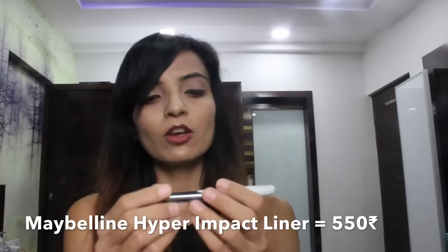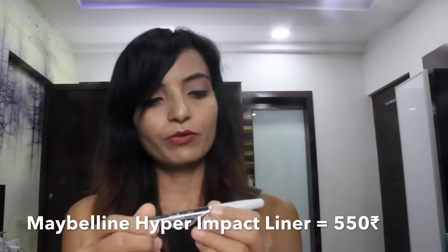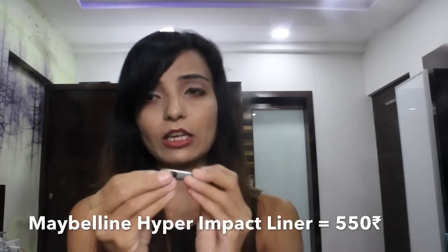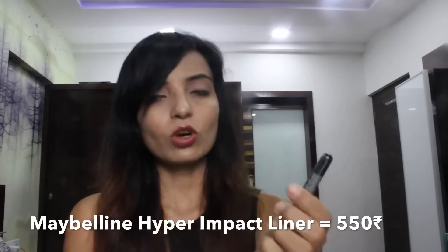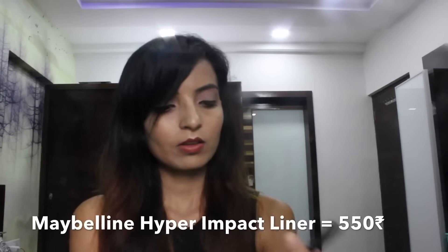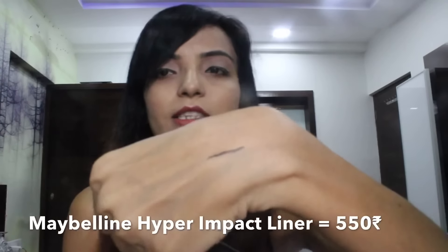This is the second-to-last and the last product, which I haven't opened yet. It's the Maybelline Hyper Impact Liner, and it's fully waterproof. I'll open it and show you — the point is very thin. I'll do a little stroke to demonstrate. As you can see, I'll rub it here but it's not removed at all. It's that good, and it dries instantly.